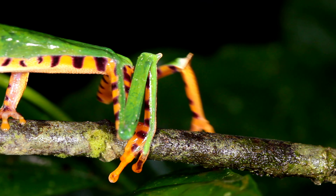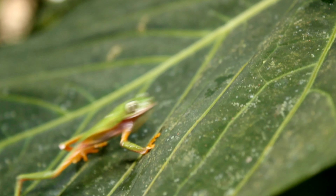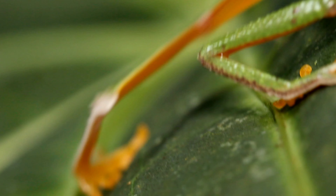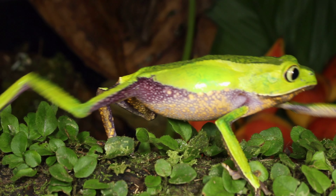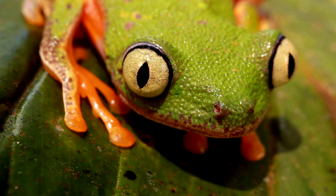These frogs live in trees in warm, wet forests. They like places with lots of plants and water. They are active at night and can be found up to four meters high in the trees.